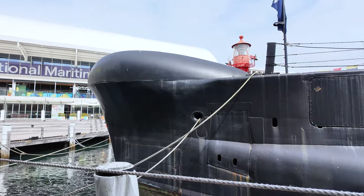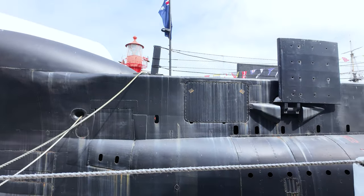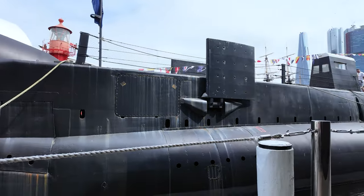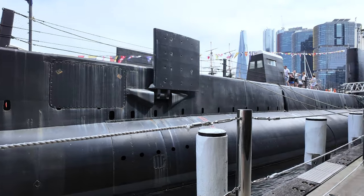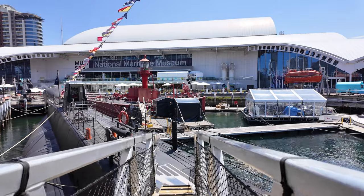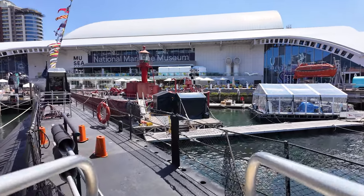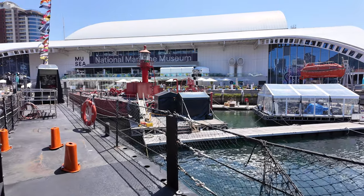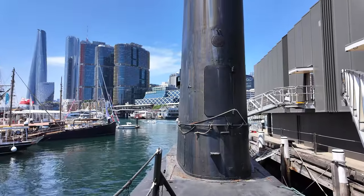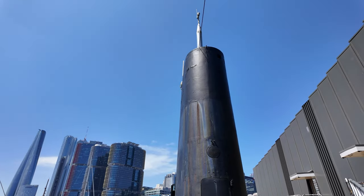HMAS Onslow is one of the distinguished Oberon-class submarines, which were formerly operated by the Royal Australian Navy. This remarkable vessel was aptly named after the town of Onslow, located in Western Australia, as well as in honour of Sir Alexander Onslow, the Third Chief Justice of Western Australia. The motto and badge of this submarine are derived from the rich heritage of the Onslow family.